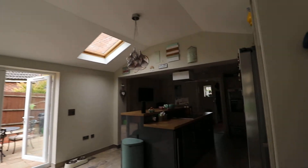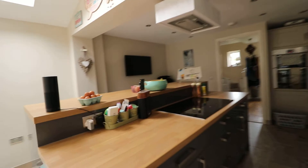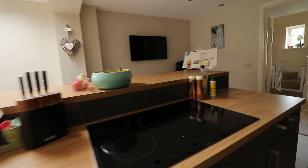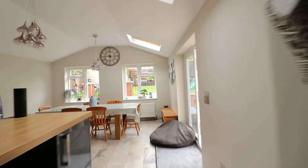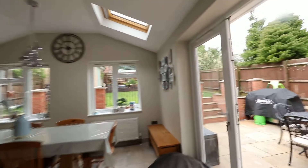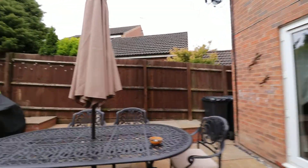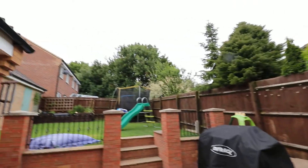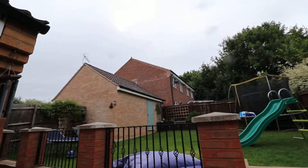There's a lovely island as well with a wine cooler and induction hob — perfect for entertaining. Really really bright. Walking out into the patio area and onto the garden, and as you can see, there's also a door to your garage.